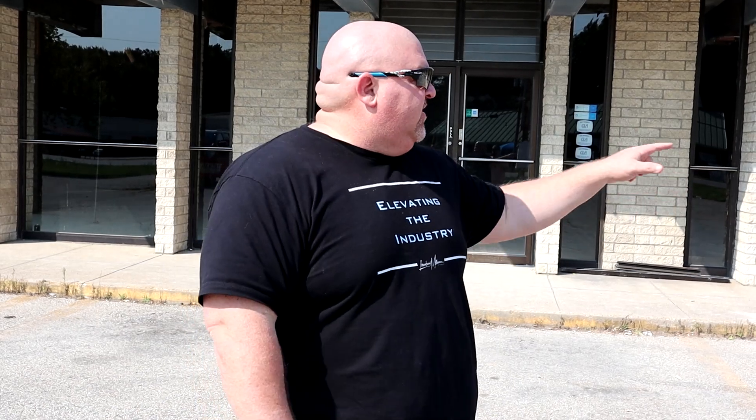Hey everyone, Dave Menz, Laundromat Millionaire, back here at our new store in Amelia, Ohio. We thought we'd come by on this Saturday and give you an update on the first week's progress in our new project. As you can see, we filled two dumpsters and there's more here, and there's a giant pile inside — we've already got three dumpsters worth of debris in four days of demo work. Let's go inside and take a look at what they did.